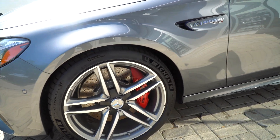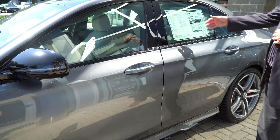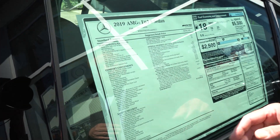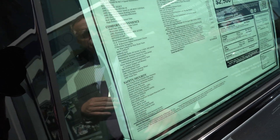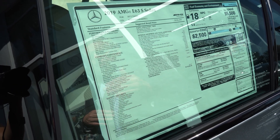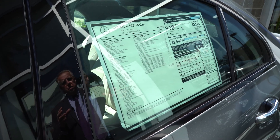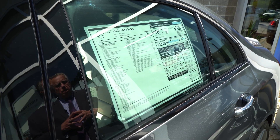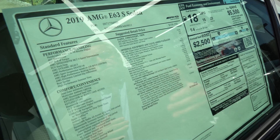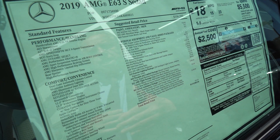I want to take a second and look at the window sticker because it says it all. These are all the standard AMG features. You have the pre-safe occupant protective system — it knows if the car is going to get T-boned. It also plays a sound on the radio called pre-safe sound, or pink noise. You won't hear it, but it closes your inner ear, because accidents can be very traumatic. It has the warmth and comfort package, so the door panels and center armrest are heated.